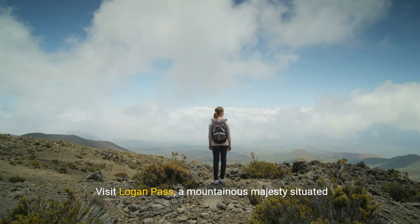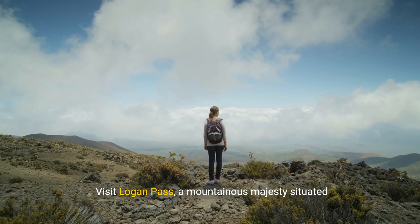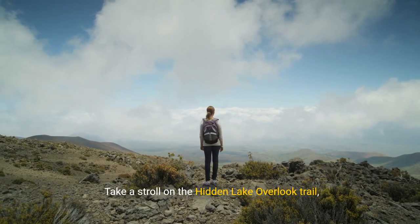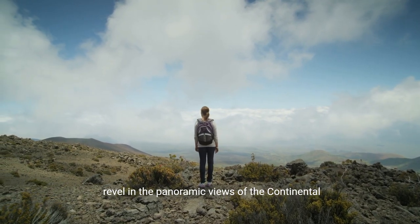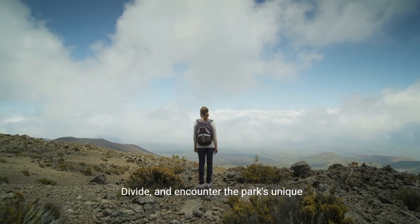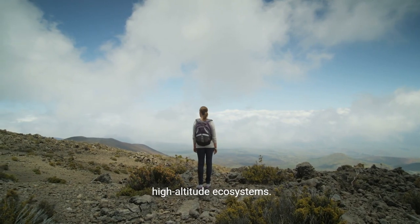Visit Logan Pass, a mountainous majesty situated along the Going-to-the-Sun Road. Take a stroll on the Hidden Lake Overlook Trail, revel in the panoramic views of the Continental Divide, and encounter the park's unique high-altitude ecosystems.